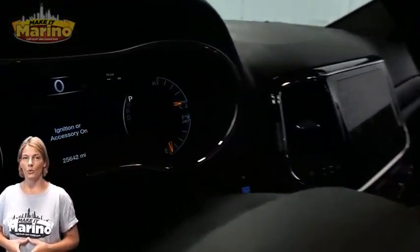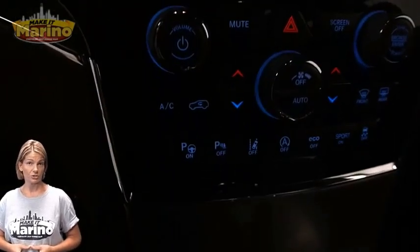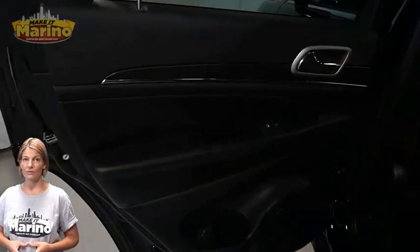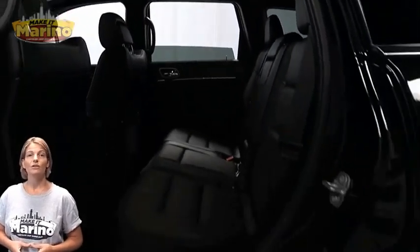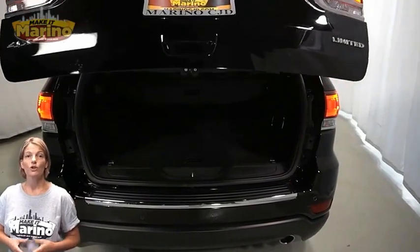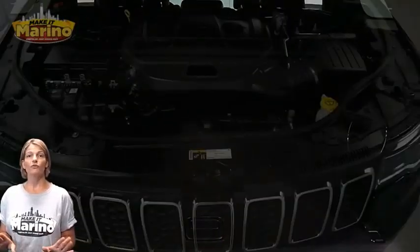This vehicle features heated and ventilated front seats, heated steering wheel, 25,000 miles on the odometer, 8.4-inch touchscreen navigation, rear backup camera, dual zone temperature control, select terrain system, heated rear seats, dual pane panoramic sunroof, power liftgate, and a 3.6-liter V6 engine, and so much more.